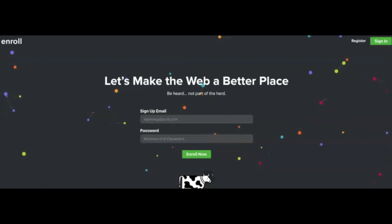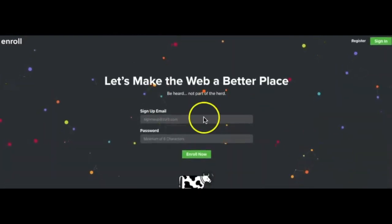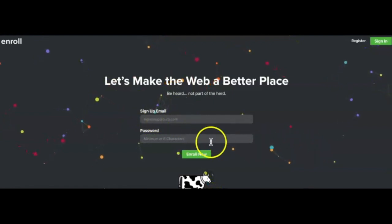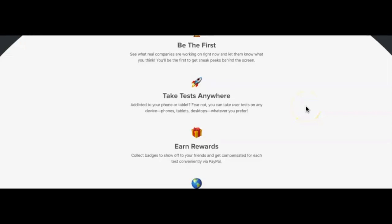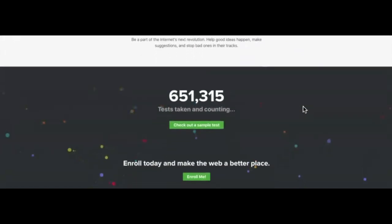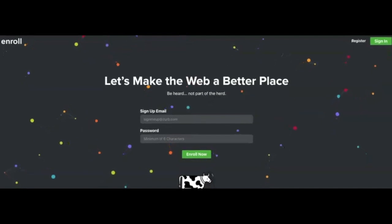The first company I want to share with you is Enroll. Enroll lets you do a variety of tests from your device — your computer, tablet, or phone. You can sign up by entering your email and password and then go ahead and enroll, or hit the register button at the top. They are open worldwide, not only in the United States, and they pay via PayPal, so you will need a PayPal account to receive payment.